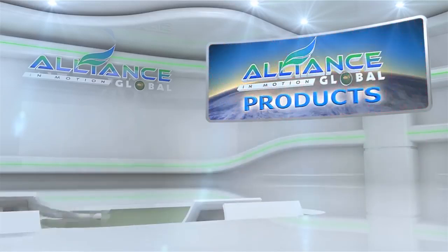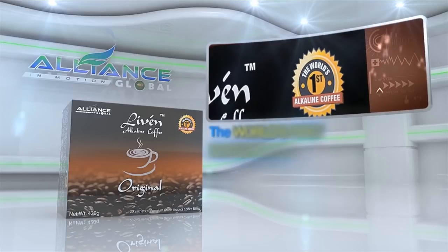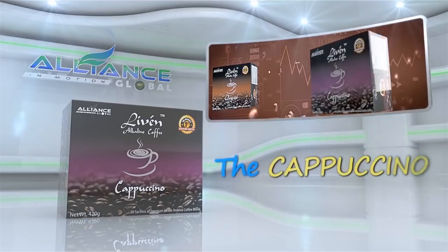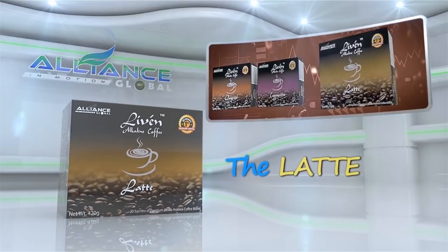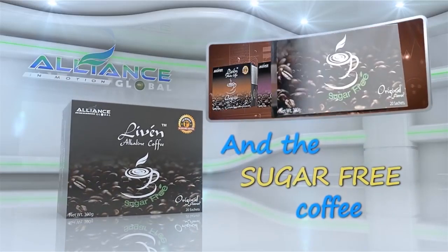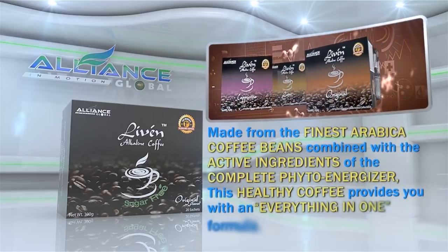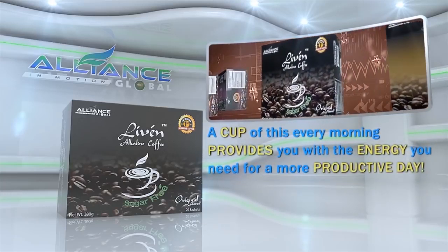Next, introducing Alliance in Motion Global's beverage products. First is the Live'n Coffee, the world's first alkaline healthy coffee, which comes in different variants — namely the original, the cappuccino, the latte, and the sugar-free coffee. Made from the finest Arabica coffee beans, combined with the active ingredients of the Complete PhytoEnergizer, this healthy coffee provides you with an everything-in-one formula. A cup of this every morning provides you with the energy you need for a more productive day.